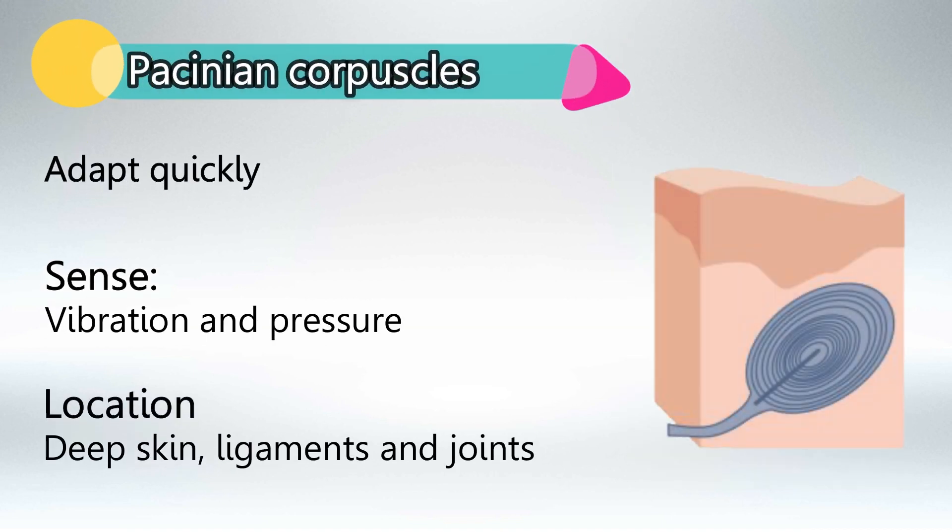Pacinian corpuscle also adapts quickly and it senses vibration and pressure. We find it in deep skin, ligaments, and joints.